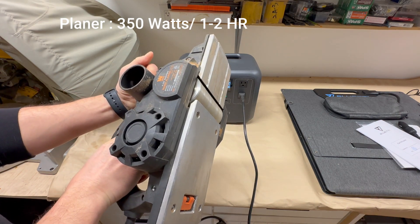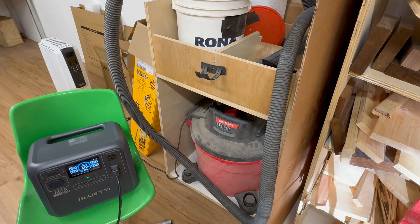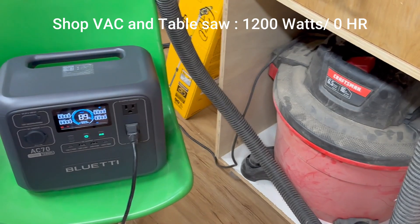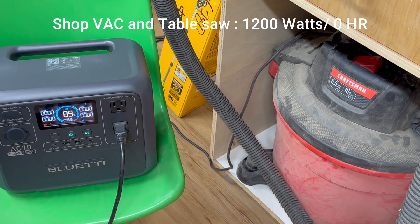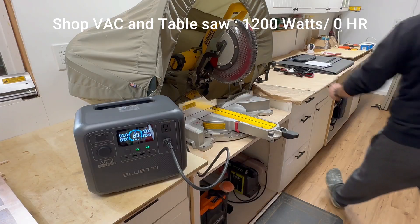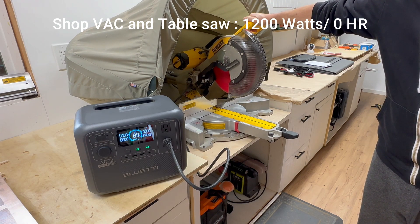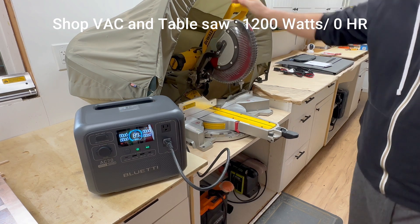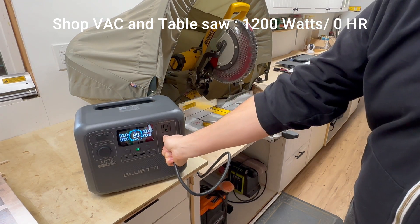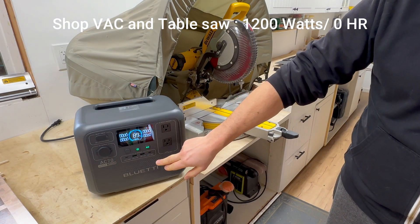Corded power tools like drills and planers work great, but what about something bigger? Can this battery run a shop vacuum? The shop vac pulls over 1,200 watts, and this battery is capped at 1,000 watts output — instant overload. So no cleanup for me; I'm stuck with a broom. Now let's test a circular saw — these things can spike above 1,500 watts, so I had a feeling this wouldn't work. Too much power draw; the battery just can't handle it. If you need to run big power tools, you'll either need a bigger power station or go back to hand tools.